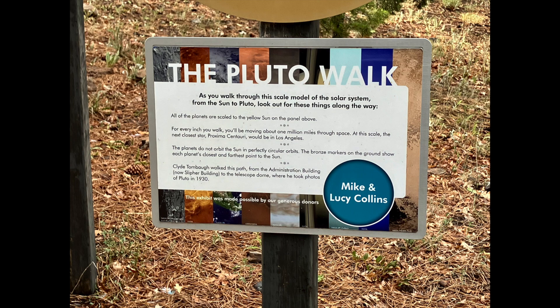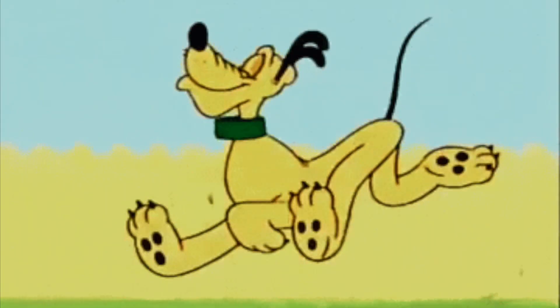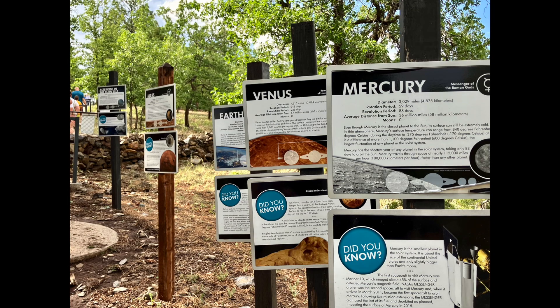Then you can go on the Pluto Walk. The Pluto Walk was really unique — and no, not that kind of Pluto Walk. It's this kind of Pluto Walk, where you can go past signs that give you an example of how big our little corner of the universe is. It demonstrates how far apart the different planets are in our solar system. It's kind of cool.